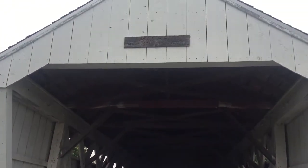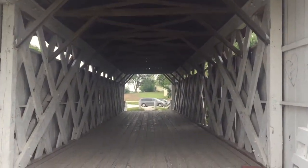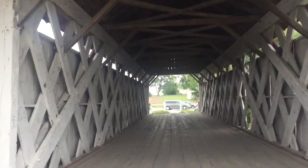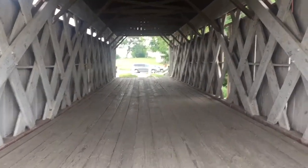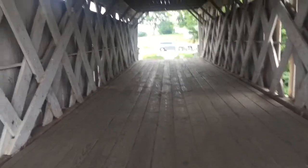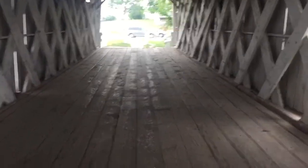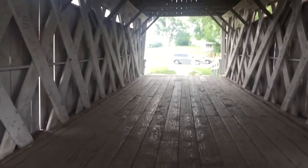Here you have the Iams Bridge, built 1870 in St. Charles, Iowa. It was also known as the King's Bridge. Bridges were named because of the land and the people who owned the land by it — and when they moved it, they would sometimes keep the name. So they kept the name Iams.